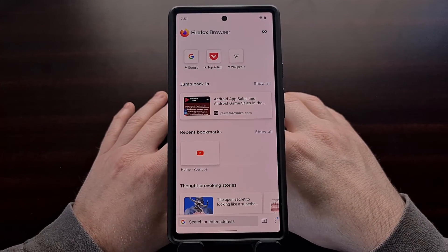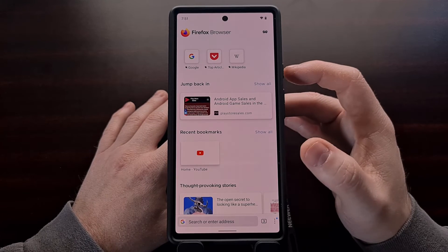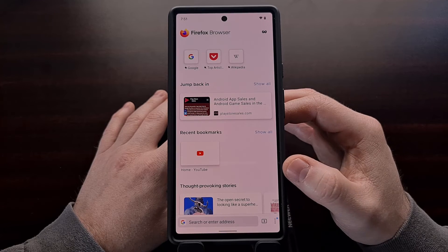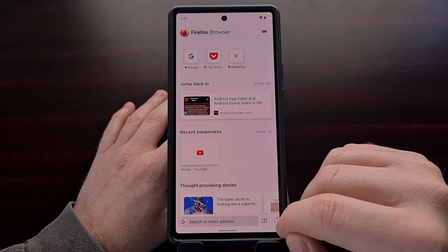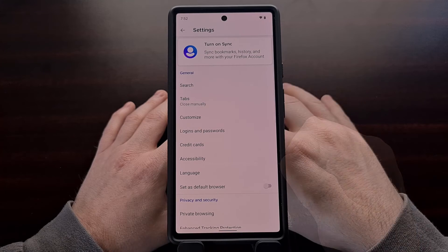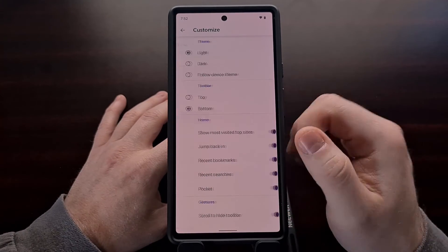Now, I know a lot of people are not going to like seeing this change in Firefox, but thankfully the folks over at Mozilla have thought about this as well, and we can disable these sections if we want. So if we go into the settings area, in this top section here for general, there is a customize option.